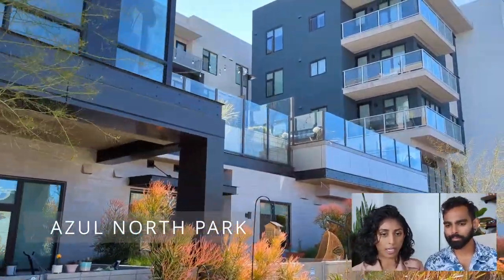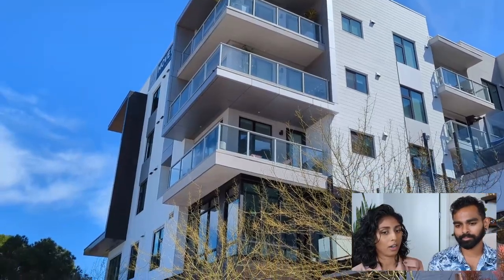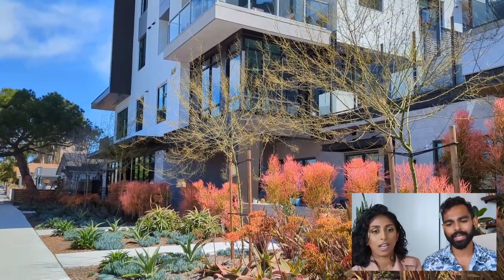Today we figured we'd look in a different area in San Diego that we didn't originally consider, and that is North Park. We are starting off with Azul North Park, which is another Greystar property similar to the Diego, which is where our apartment is now. Azul is in North Park — it's actually a block away from the main street, where there are a bunch of breweries and bars. It's more of a hipstery area if you're into that.